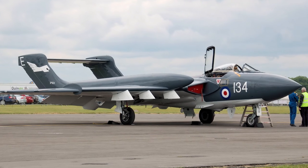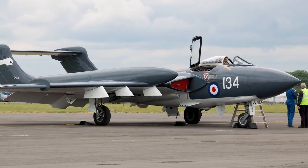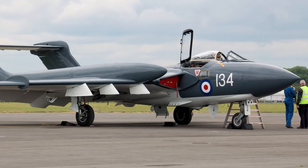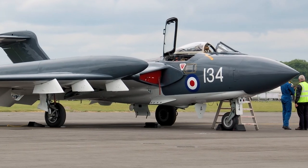While the Sea Vixen was never involved in any war, it took part in many operations, including the Indonesia-Malaysian confrontation in 1964, and to help cover the withdrawal from Aden in 1967. The Sea Vixen was retired in 1972; a total of 145 aircraft were produced.